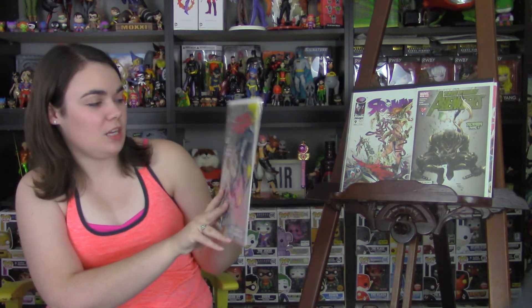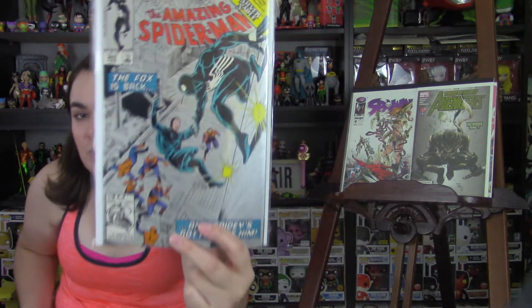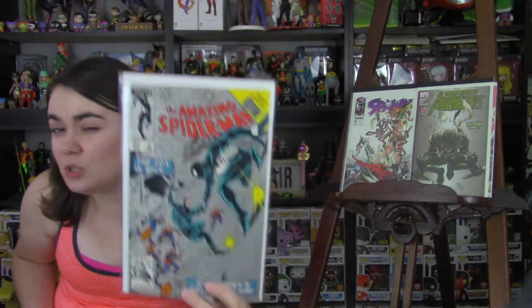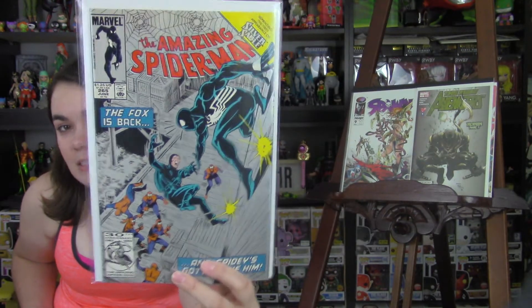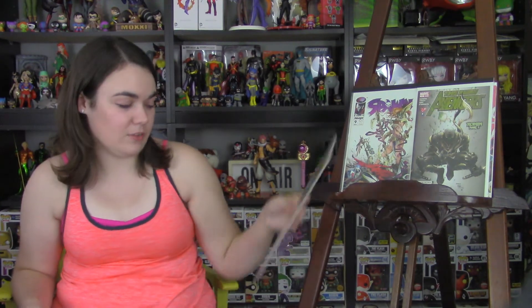Next, I picked up The Amazing Spider-Man Issue 265. This is the second print — the first appearance of Silver Sable. I do have the first print of this, but it was the second print and I ended up getting it for a dollar, so I wasn't going to leave it there.